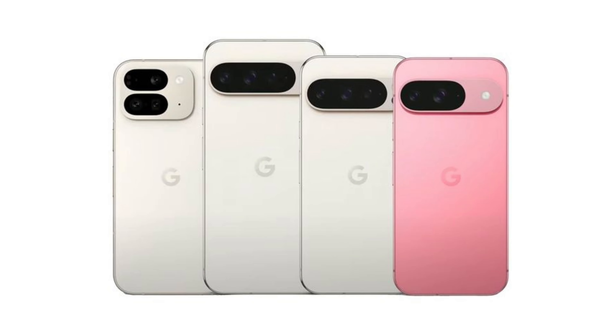The battery is 4,700 milliamp-hours — not quite 5,000, but it might be okay. In my experience, Pixels haven't always had the best battery life. The Pixel 7 Pro wasn't great, the Pixel 8 was actually really good, and the 7a was decent. Hopefully the Pixel 9 improves on that. You get 27-watt wired charging and 15-watt wireless charging, which is really nice.